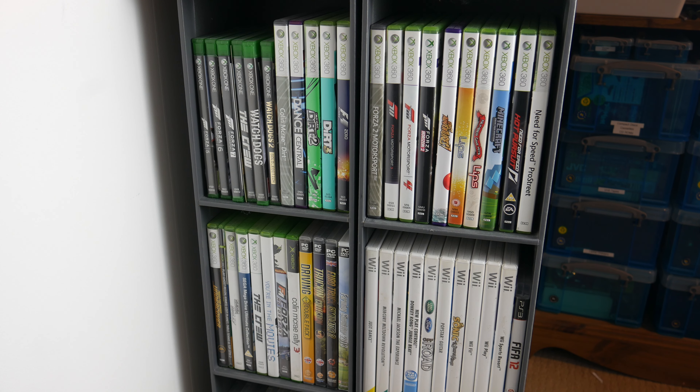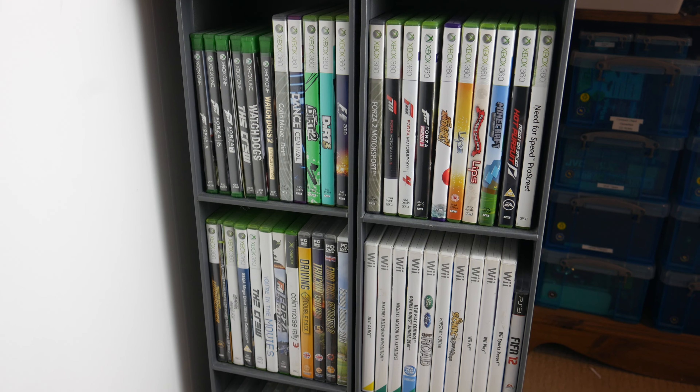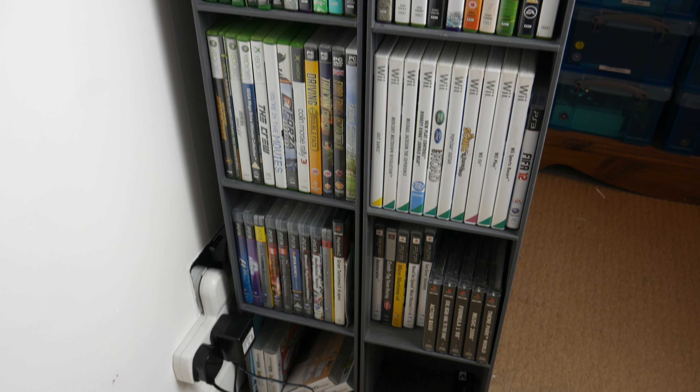Hello guys, TavHD here and welcome back to another video. Today we are going to be seeing how much CEX values my game collection. I don't have a particularly large collection of games, I've just got quite a few for lots of different consoles. I've got some for the Xbox One, some for the 360, some for the original Xbox, some on PC, and I've got some for the Wii. I've also got some for the PS3,